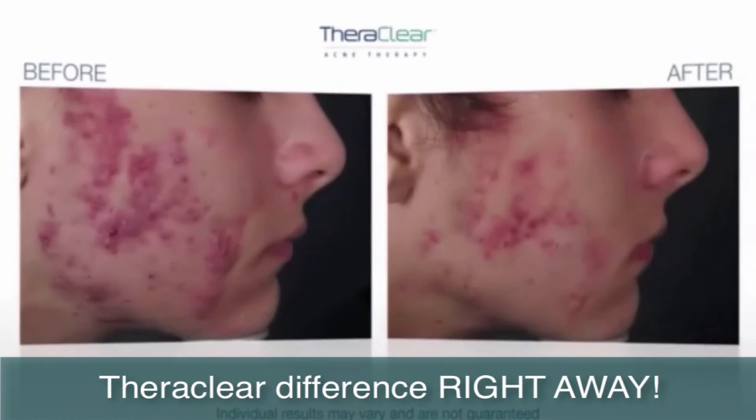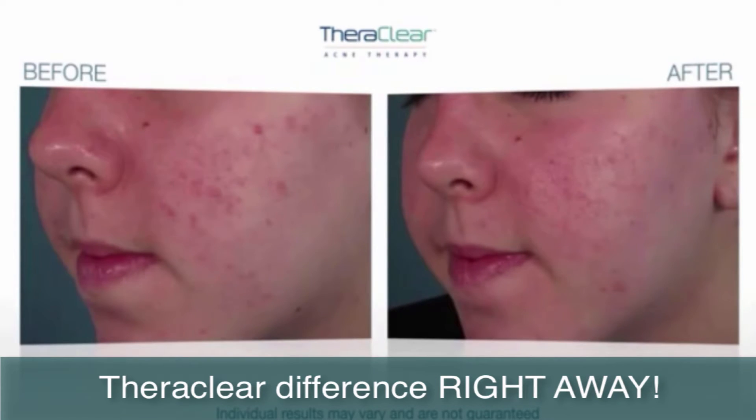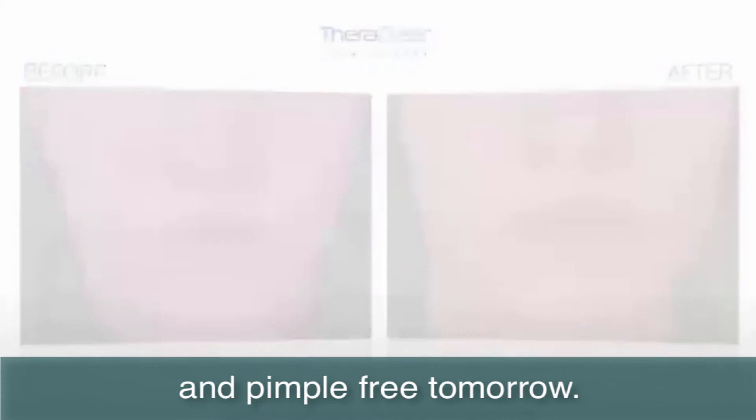Best of all, you can resume your normal activities and experience the TheraClear difference right away. We are proud to offer the revolutionary TheraClear Acne Clearing Treatment to help you look and feel your best. Ask us for a consultation today.